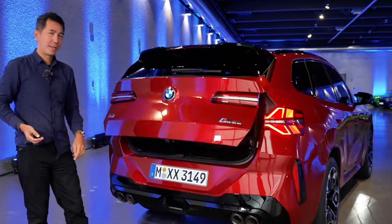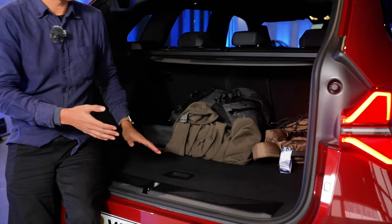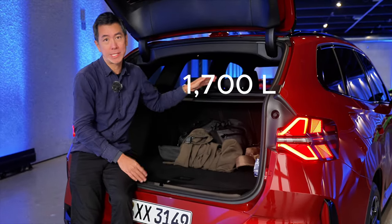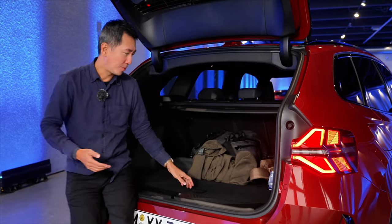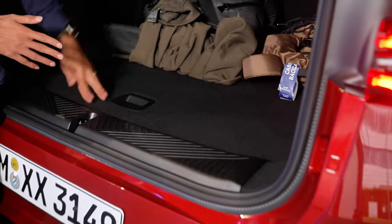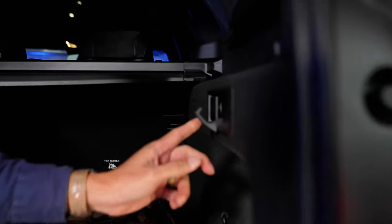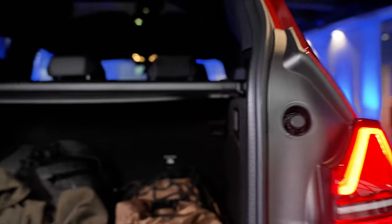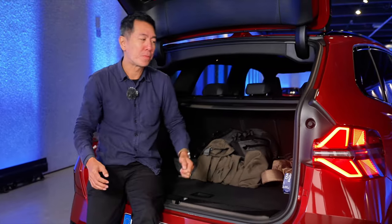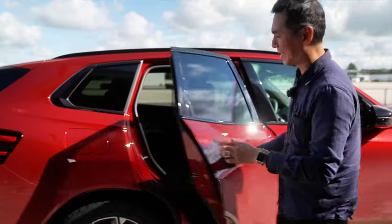Let's have a look at the boot. There's a lot of space - 570 litres, which is slightly bigger than before. Fold the rear seats and you get 1700 litres. There's underfloor storage where you can stow the luggage cover, and there's a grocery hook, which is my favourite feature. The load floor is very flush, which is better than a lot of cars that have a lip you have to carry things over.